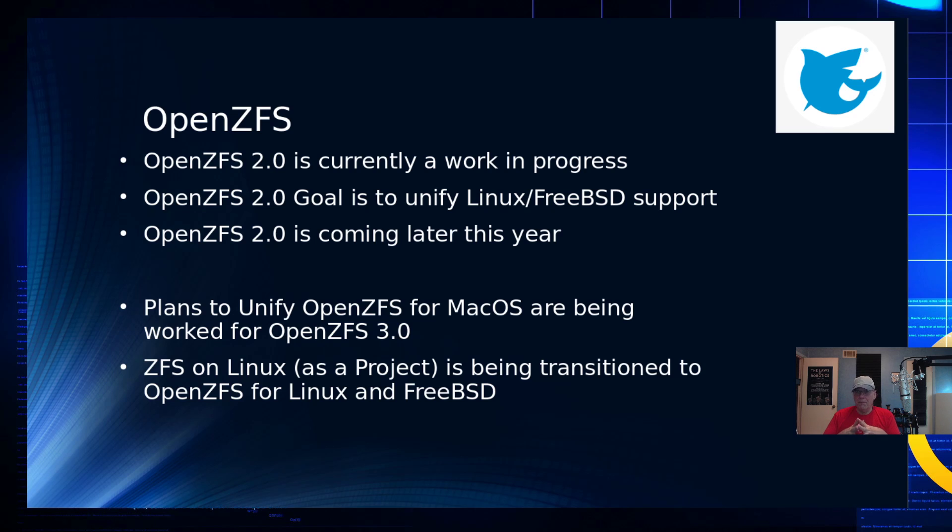So what is going on with OpenZFS 2.0? The goal is to unify Linux and FreeBSD first, so the feature set available to BSD will be the same as what's available on Linux. This work is still in progress, and there are a number of key components that are a bit unknown as to whether they'll make it into the final release. They're not planning to do anything with OpenZFS for Mac OS until OpenZFS 3.0 — there are no dates for that yet.